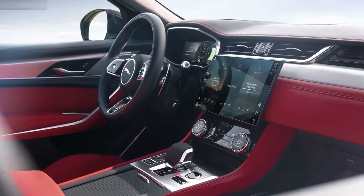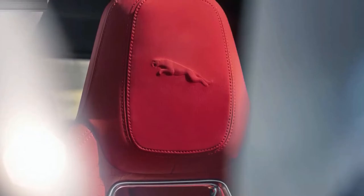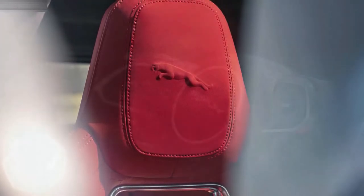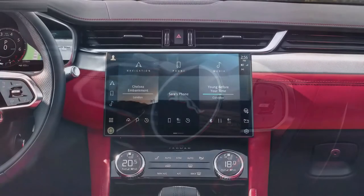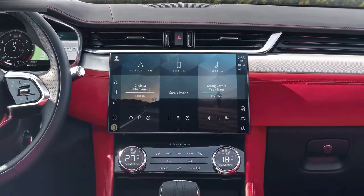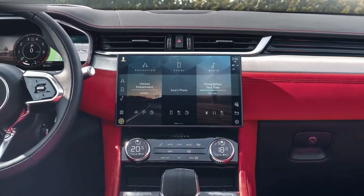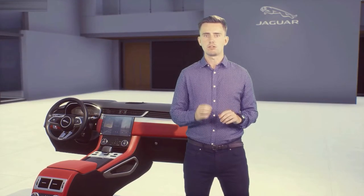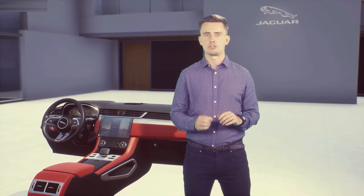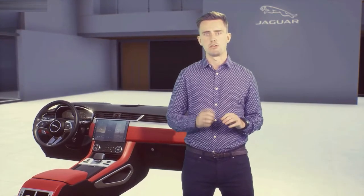PIVI Pro also learns your personal preferences over time. It will automatically activate the heated and cooled seats, heated steering wheel, or suggest your favourite media sources based on what you usually select. Everything is designed to be smart and non-intrusive. New vehicle technologies and features also give us the chance to introduce new PIVI Pro functionality.